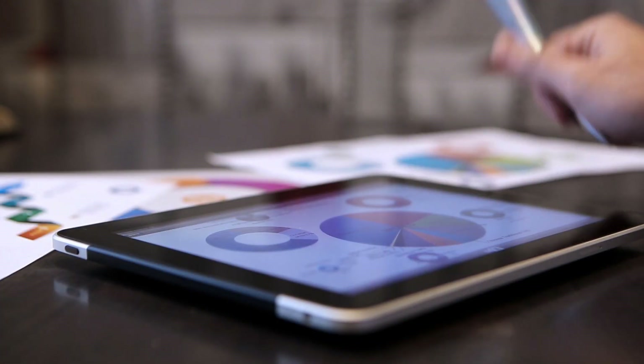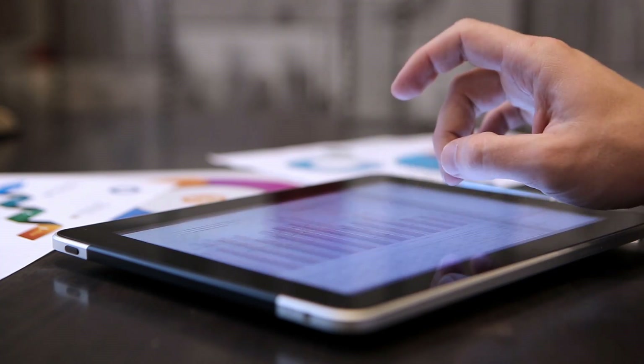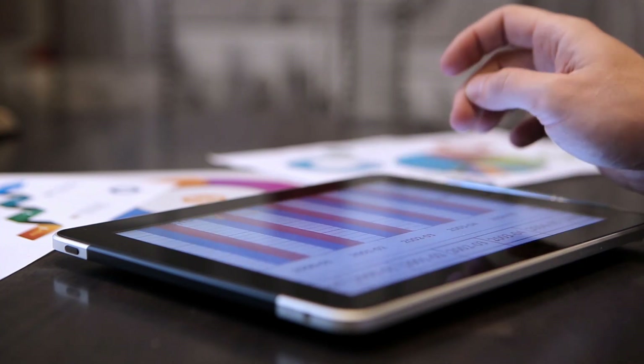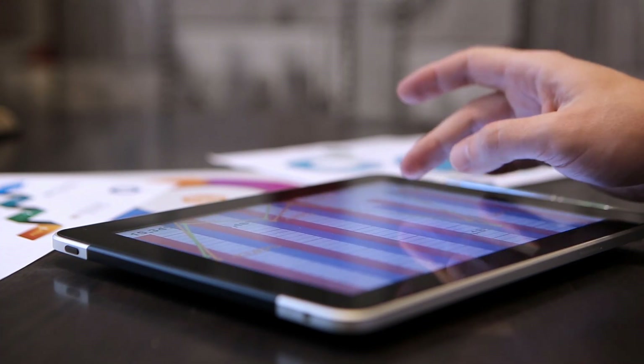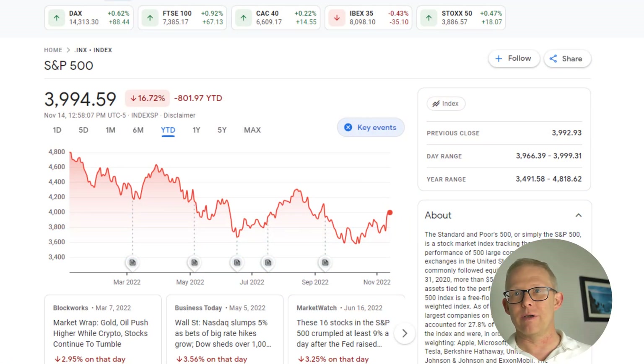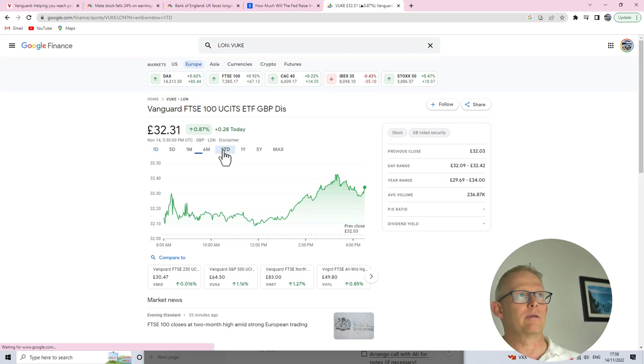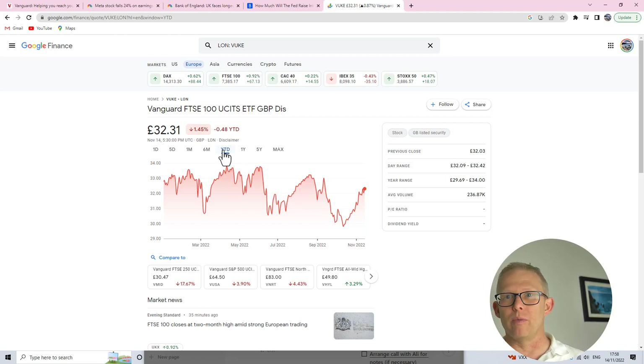Before we crack on and start looking at the actual portfolio, I thought it might be useful to have an idea of what's been going on year to date. The S&P 500 is down almost 17%, whereas the FTSE 100 ETF from Vanguard is down about 1.5% year to date. So let's jump over and have a quick look at my Vanguard portfolio.